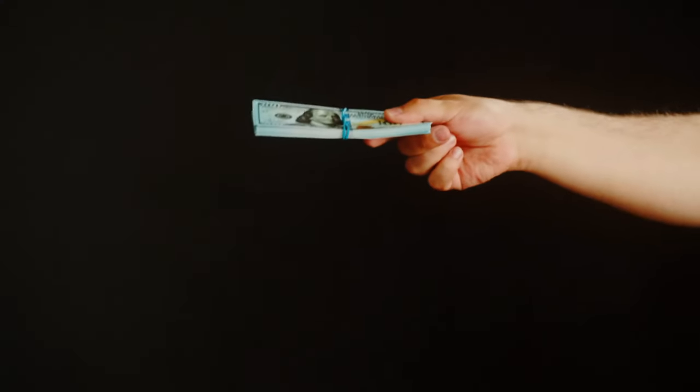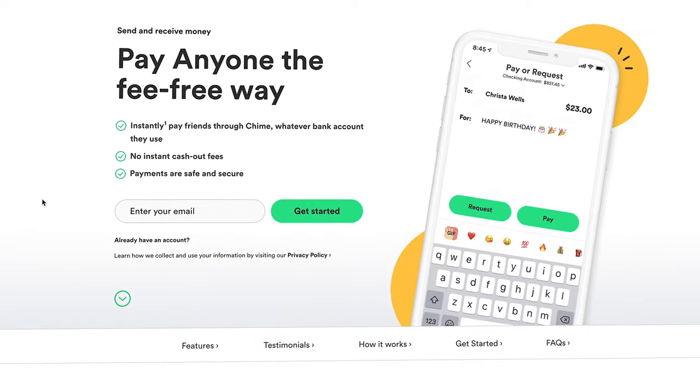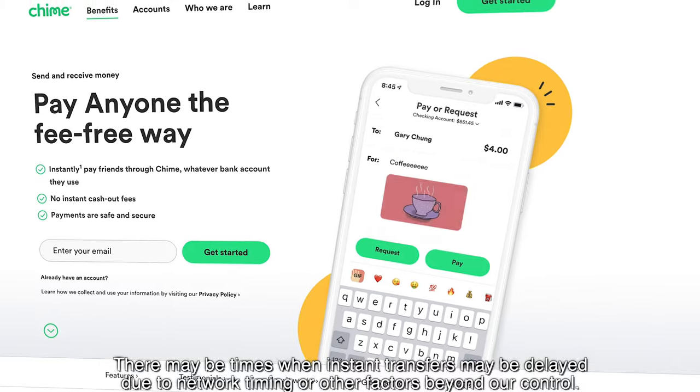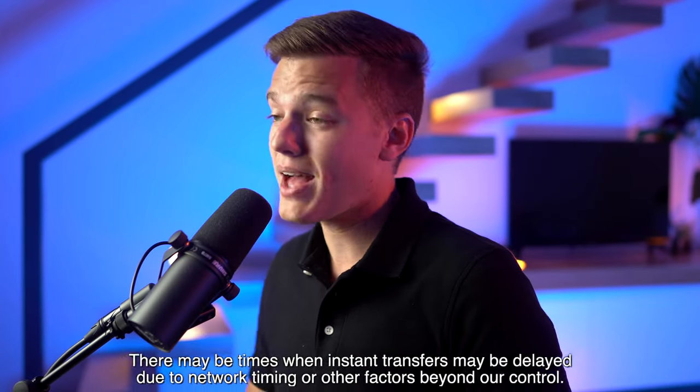Chime also offers fee-free peer-to-peer transfers to pretty much any bank account, even if it isn't a Chime account. As long as the individual you're sending money to has a valid debit card in the US, they are able to claim the money you send without either of you incurring any kind of fee. When sending money between two different Chime users, these transfers are instantaneous and you don't have to pay any kind of instant transfer fee like you do with other peer-to-peer transfer platforms.